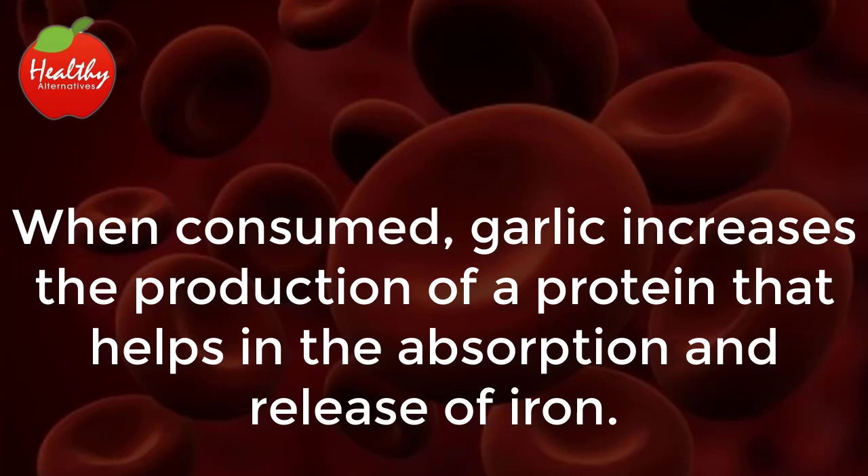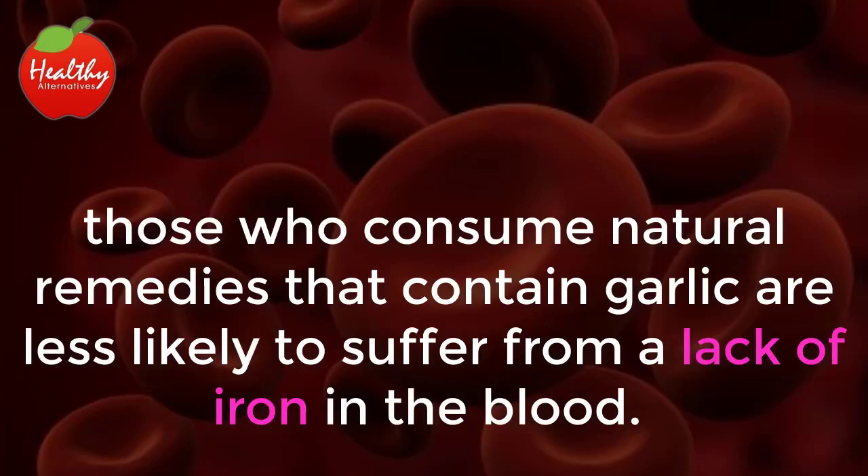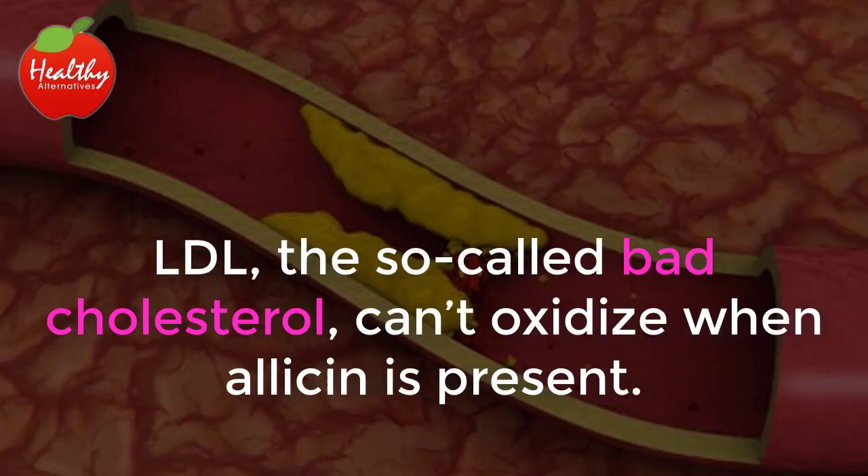Anemia: when consumed, garlic increases the production of a protein that helps in the absorption and release of iron. Since it helps with these tasks, those who consume natural remedies that contain garlic are less likely to suffer from a lack of iron in the blood.